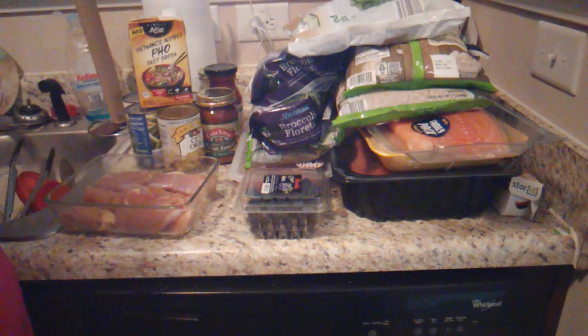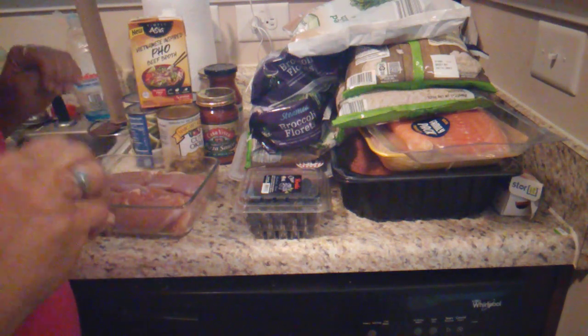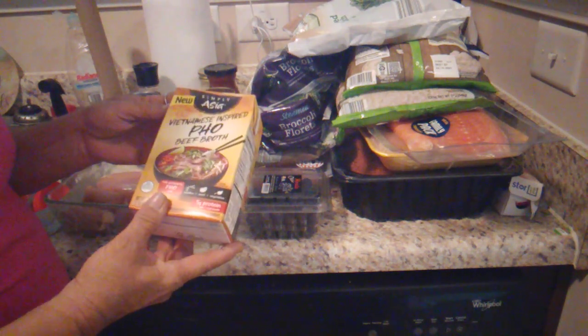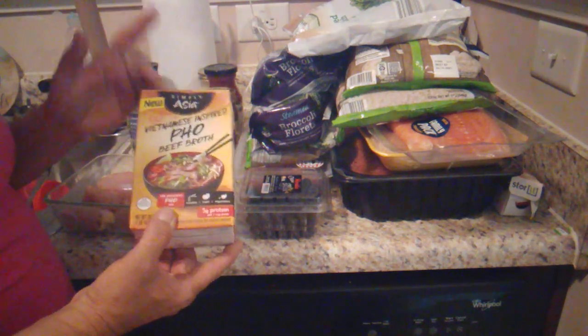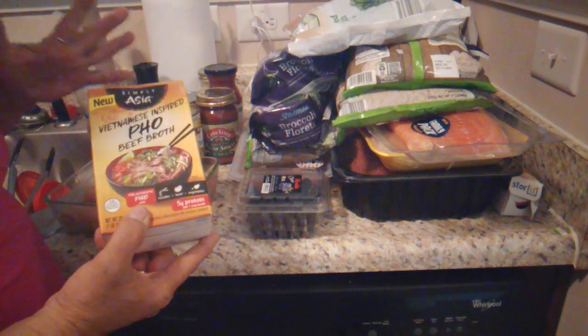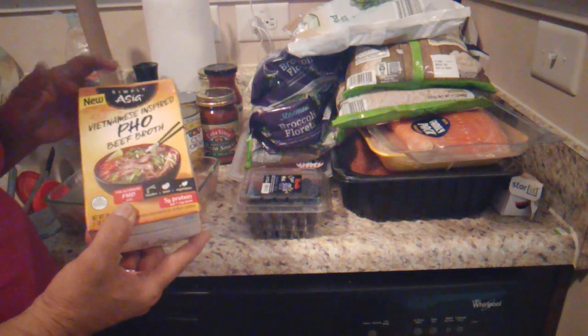Okay guys, here's my little haul and it may not look like a whole month's worth, but it really is. Now there were three things I did not get from Aldi's. This is one of them — the Vietnamese-inspired pho beef broth. I got this because I have some strip steak in the freezer that I want to eat pretty soon, so I bought this to make some pho with.